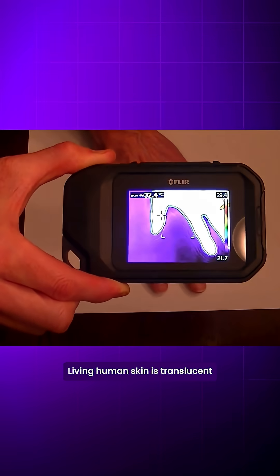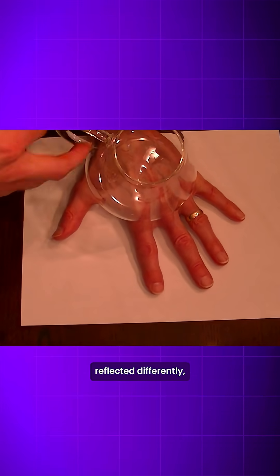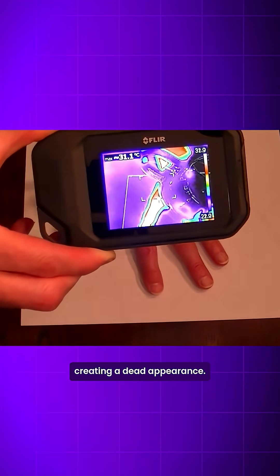Living human skin is translucent to infrared light, allowing it to penetrate and scatter within tissue layers. Artificial materials reflect differently, creating a dead appearance.